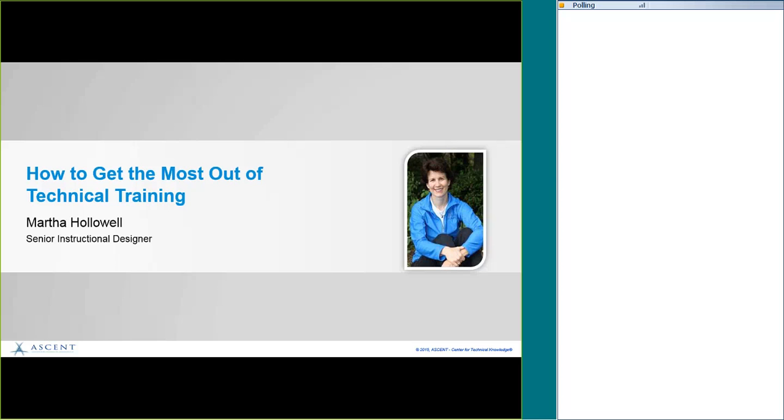Hi everyone, and welcome to our presentation today: How to Get the Most Out of Technical Training with Martha Halliwell. Martha, the floor is yours.